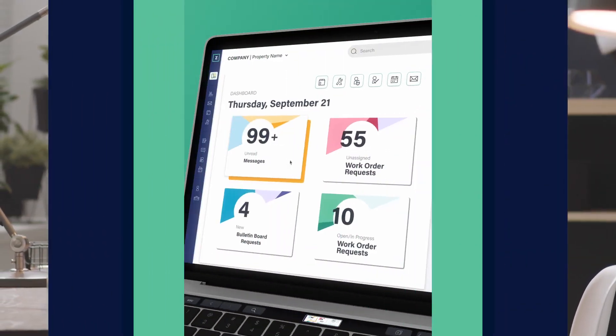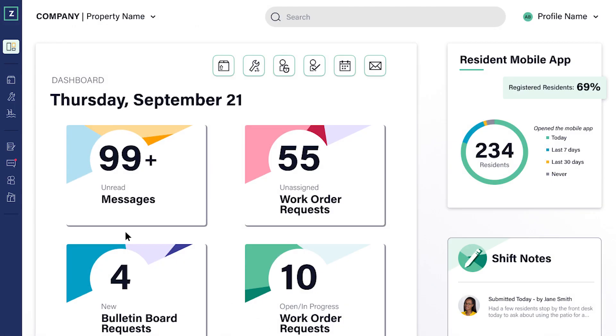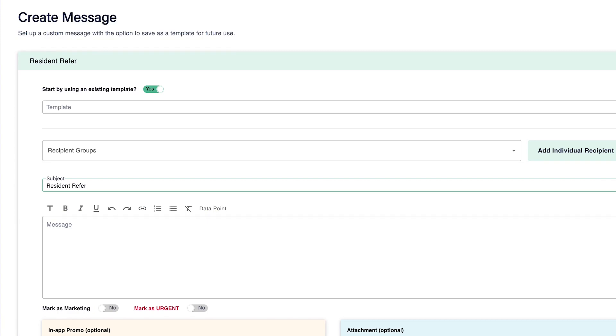The redesigned Zego Mobile Dorman messaging dashboard provides staff with a reliable way to communicate across their portfolio, send key marketing messages, and ensure timely delivery to residents.